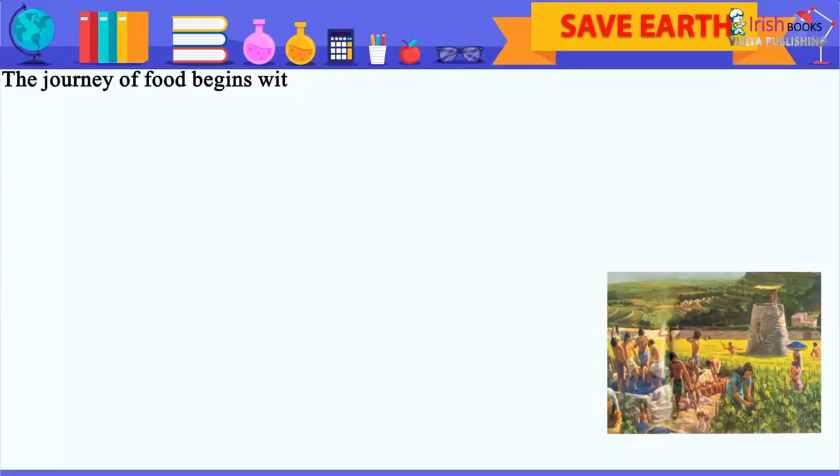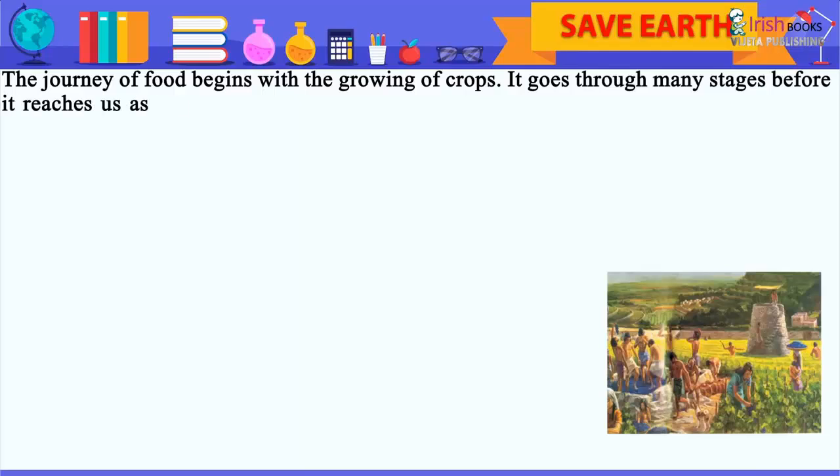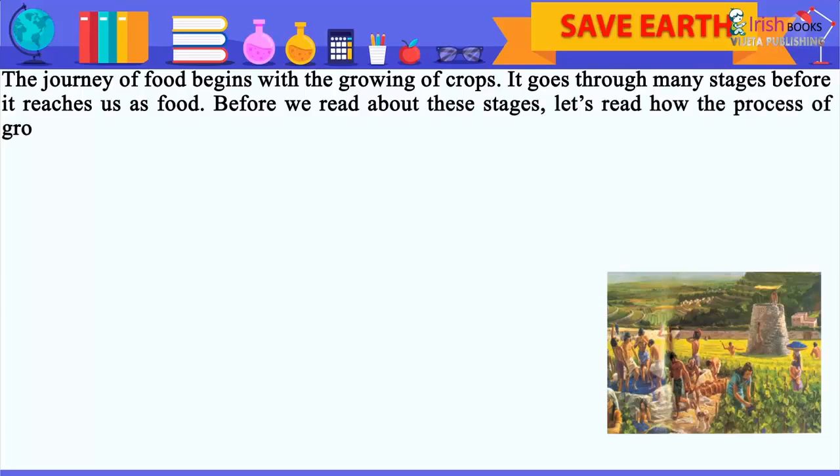The journey of food begins with the growing of crops. It goes through many stages before it reaches us as food. Before we read about these stages, let's read how the process of growing crops began.